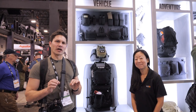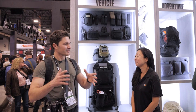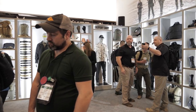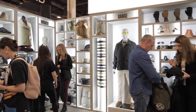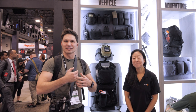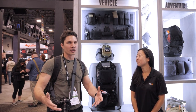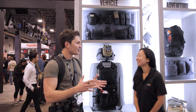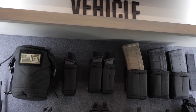Hey guys, James with TFB TV, SHOT Show 2020. Coming to you from the 5.11 booth on the show floor — always love swinging by here. You guys do such a good job not just with the design of your product but the booth is also really cool. We were just talking about how vehicle kits are either super cheap from Amazon or eBay, overly tactical, or totally basic from Walmart. So it caught my eye when I saw you guys were doing a vehicle ready system — tastefully done, not overly tactical.